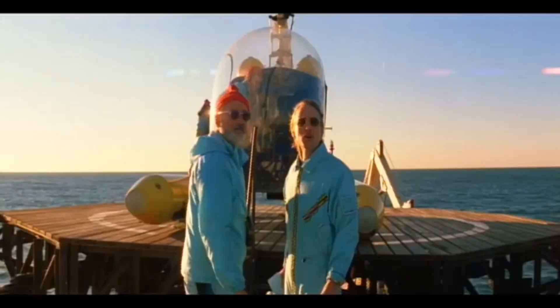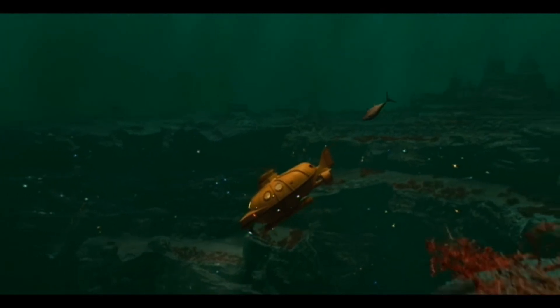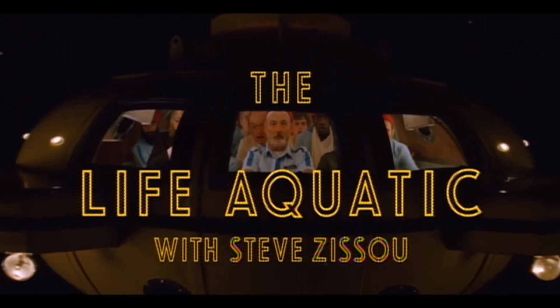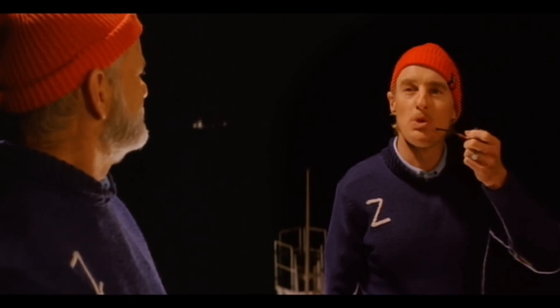In conclusion, The Life Aquatic with Steve Zissou is a unique and memorable film that showcases Wes Anderson's considerable talents as a director. From the inventive use of film techniques to the detailed character development, the film is a true masterpiece of modern-day cinema. It's a film that rewards repeat viewing to audiences of all ages.